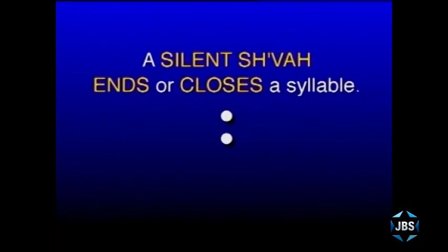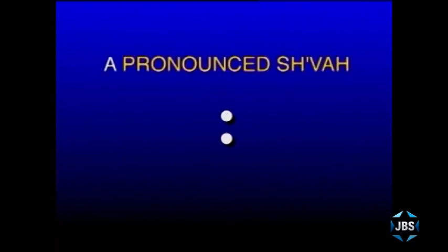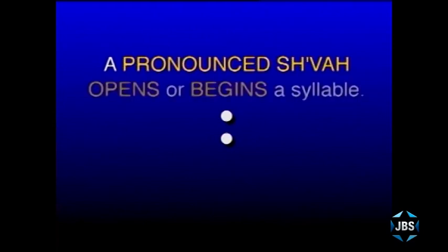The silent Sheva always ends or closes a Hebrew syllable. And then there is the pronounced Sheva. As a silent Sheva closes a syllable, a pronounced Sheva begins a syllable. The key is to understand when to recognize a pronounced Sheva that begins a Hebrew syllable. We've taught you three important rules when you see a Sheva and should know it begins a syllable. The three rules we give you are really the rules that will extend to most of the Hebrew words you see.